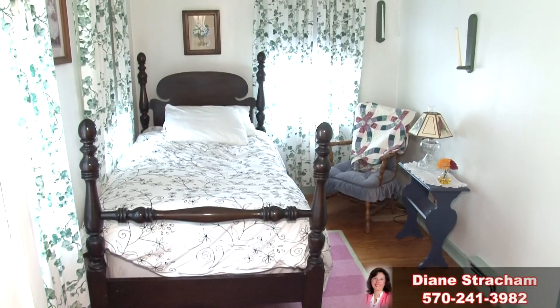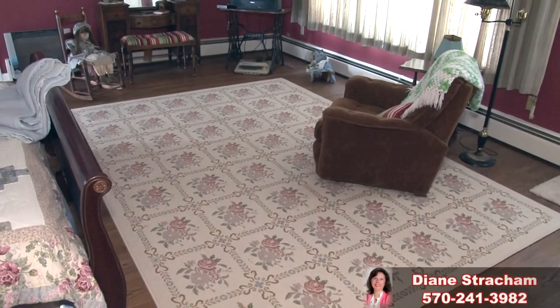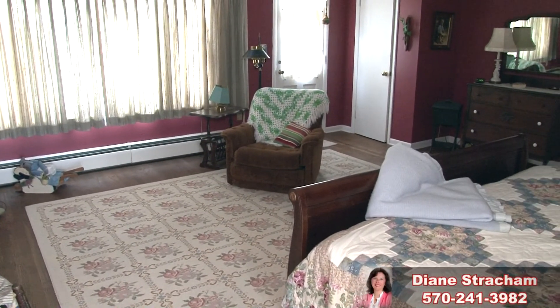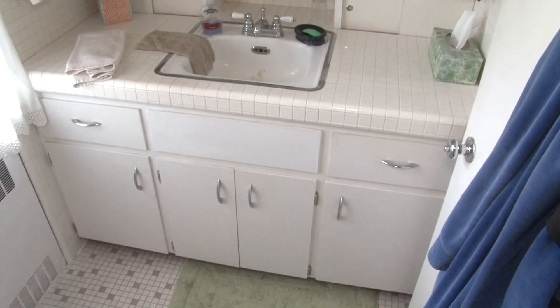Let's start by looking at the huge master bedroom. At over 375 square feet, this expansive bedroom features hardwood flooring and includes a king bed. The tile master bath is just steps away.